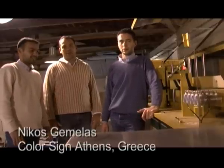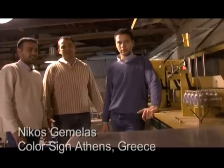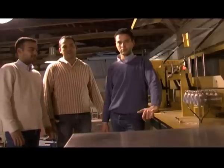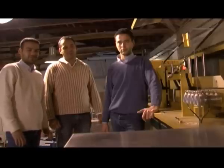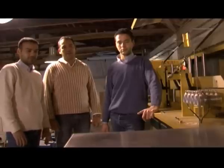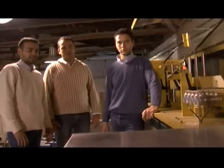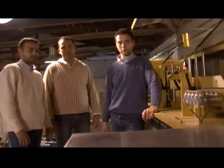Our company name is Giorgiadis Brothers Company, and we are the first company in Greece that bought the AccuBend. We are very happy because the machine is working excellent and is producing high-quality aluminum channel letters. We believe we will produce many things with the machine, and we hope for more.